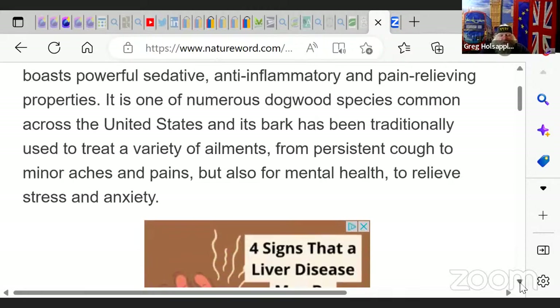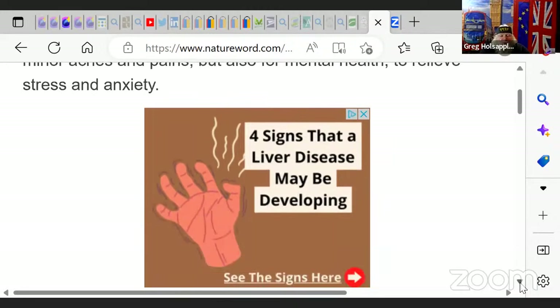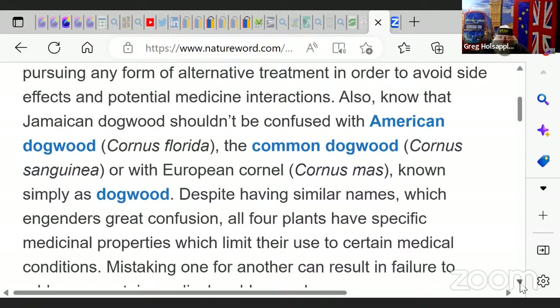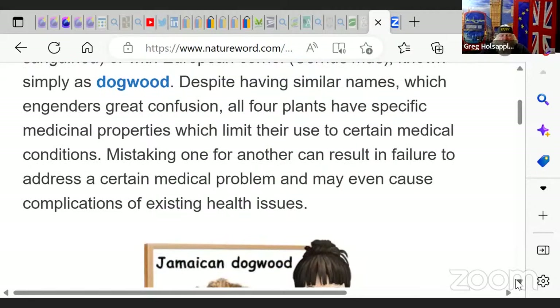Its bark has been traditionally used to treat a variety of ailments — from persistent cough to minor aches and pains, but also for mental health to relieve stress and anxiety. Always ask for medical advice before pursuing any alternative treatment to avoid side effects and potential medicine interactions. Also, know that Jamaican Dogwood shouldn't be confused with American dogwood, common dogwood, or European dogwood — despite similar names, all four plants have specific medical properties.